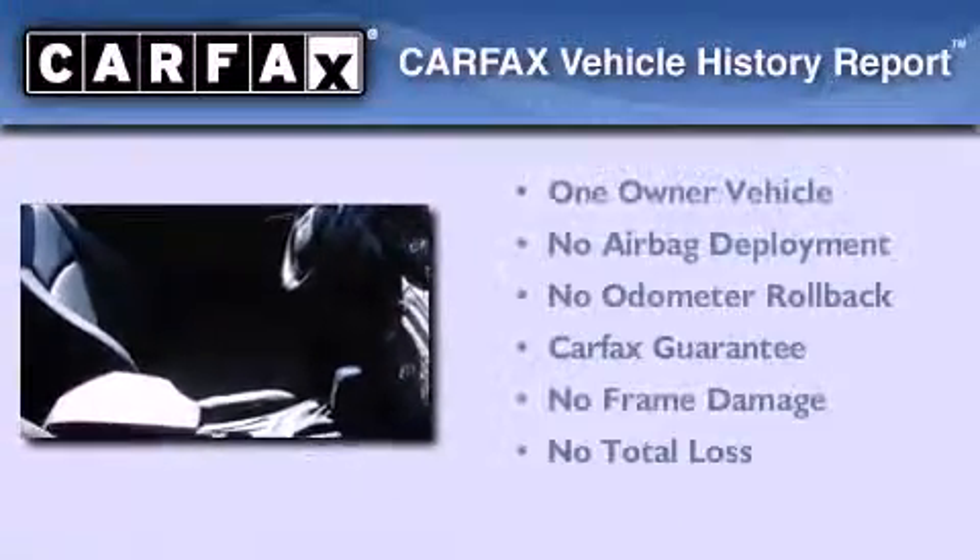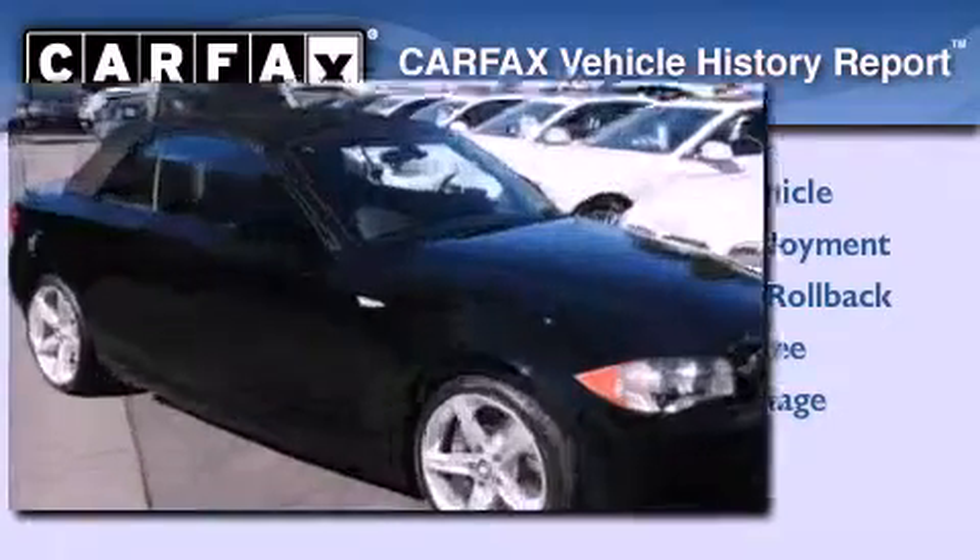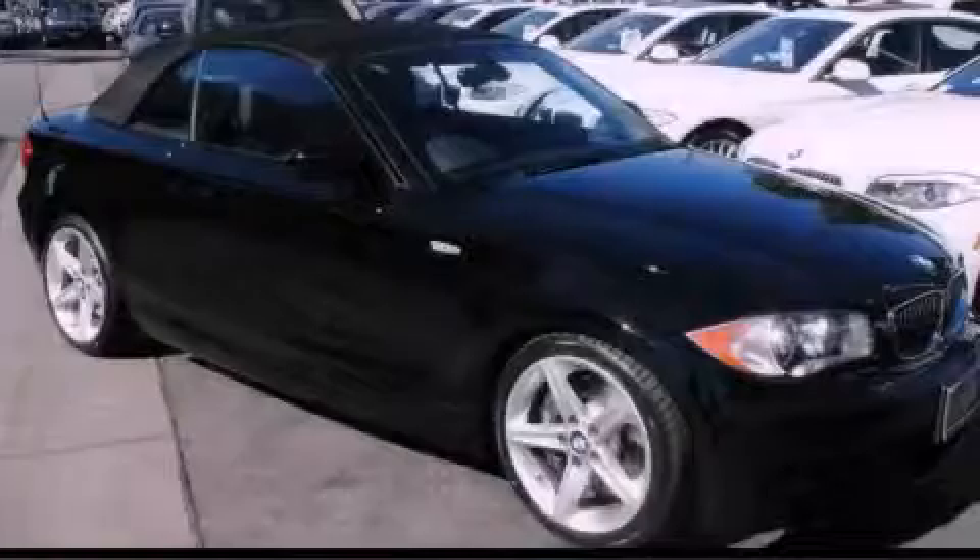This BMW has had only one owner and it qualifies for the Carfax buy-back guarantee. Contact us today to arrange your test drive.